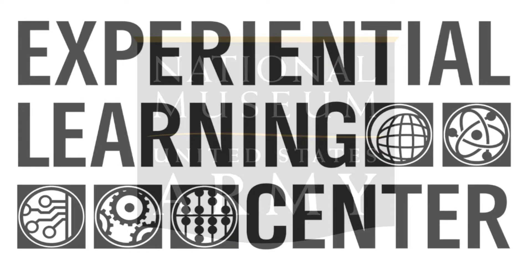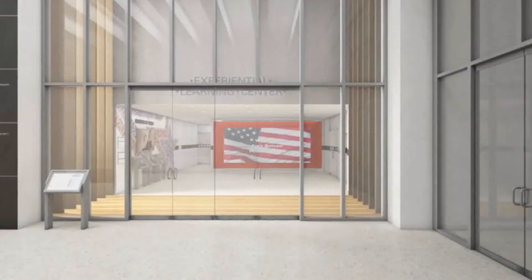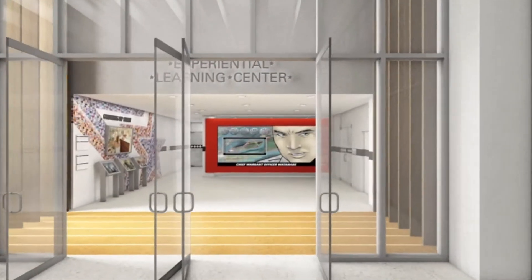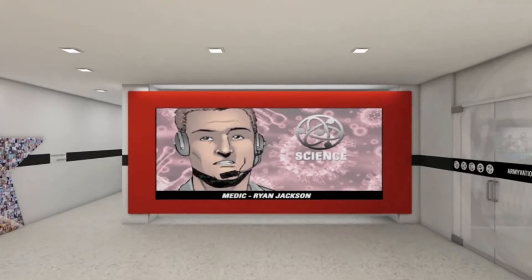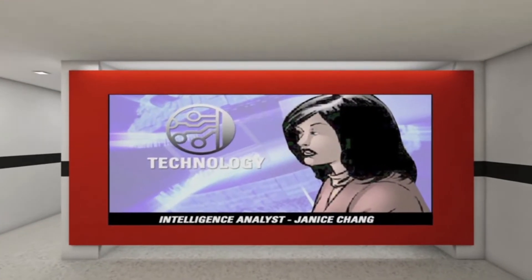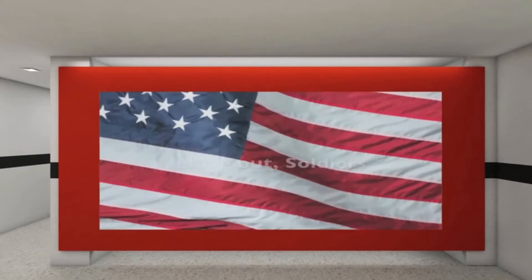Welcome to the Experiential Learning Center. When you and your group arrive at the museum, you enter from the main lobby. In the assembly area, you meet the museum guide who will be with you throughout your visit. On screen, the virtual guides welcome you and give you a brief idea of what awaits you inside the ELC.